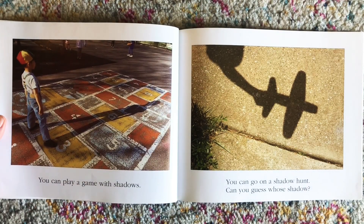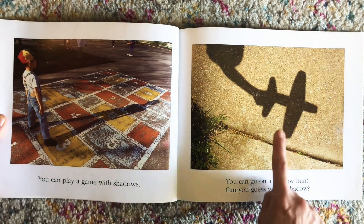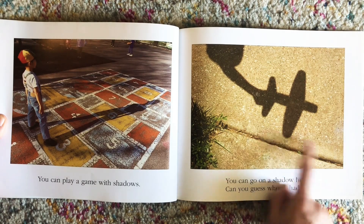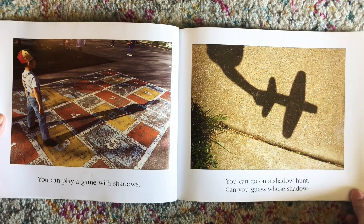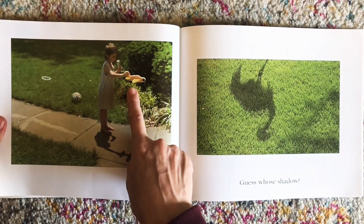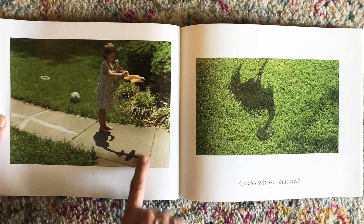You can play a game with shadows. Are you ready? You can go on a shadow hunt. Can you guess whose shadow? What does that look like to you? Let's find out. It's a child holding an airplane. And there's that shadow.